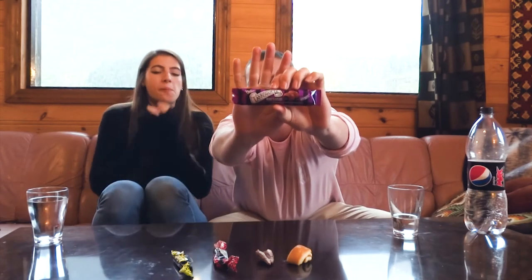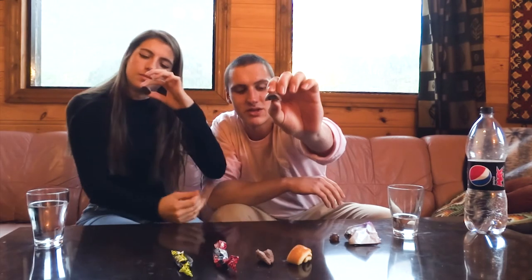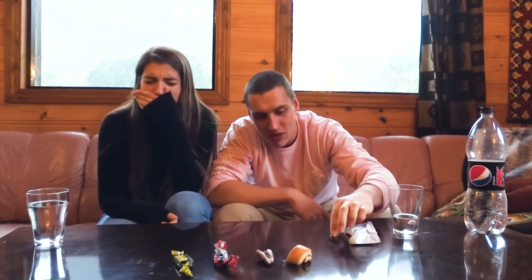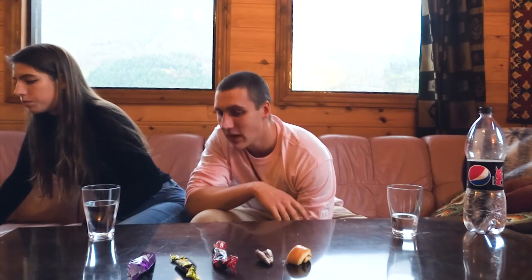I've already tried this one before. It's chocolate with licorice on the inside. I can already tell you the chocolate is very good quality, but it has very salty licorice. It's just chocolate with some black licorice stuff inside. It's really fucking salty. She thinks it's terrible. I do have to say it's different than I remember. Comparing it to all of these, it is worse, but the chocolate is good.